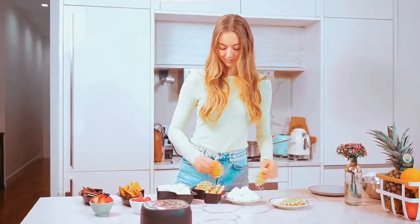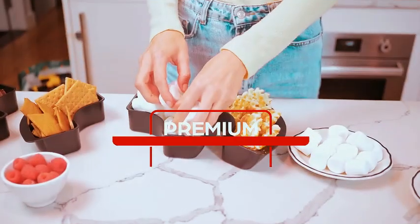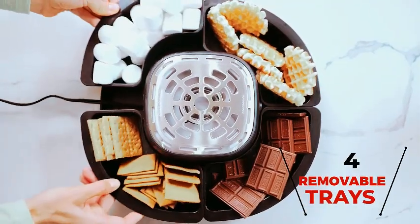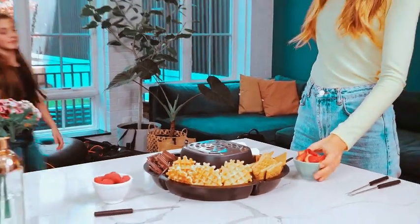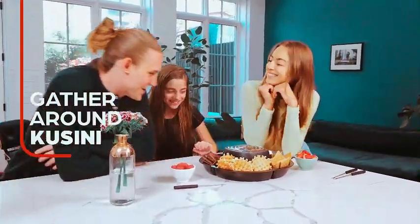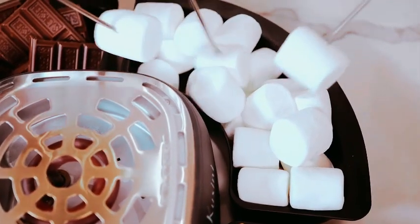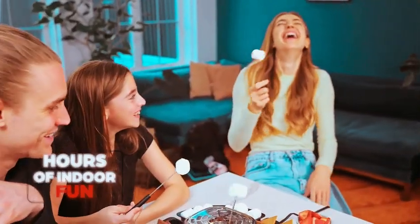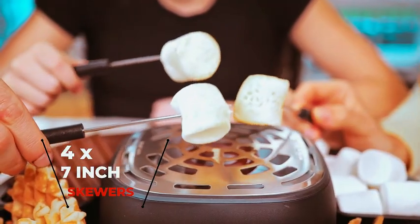Introducing the Cassini S'mores Maker, the perfect tabletop indoor companion for creating delicious treats without the need for an open flame. This flameless electric marshmallow roaster brings the joy of making s'mores indoors with ease. The set includes four detachable trays and four roasting forks, making it a perfect gift set and a creative idea for date nights. Elevate your movie nights with this unique addition to your home, providing a delightful experience for family and friends. Not just a s'mores maker, the Cassini set is a thoughtful housewarming gift, enhancing the coziness of any new home.